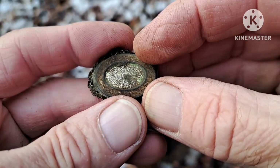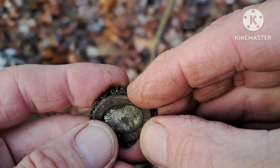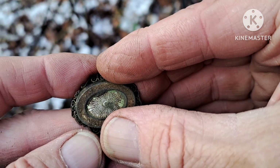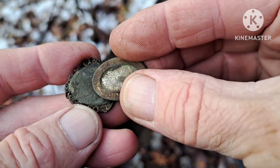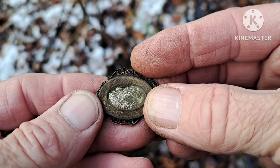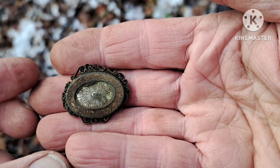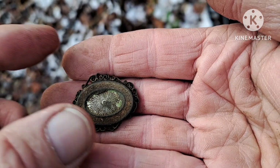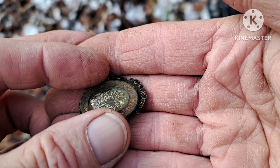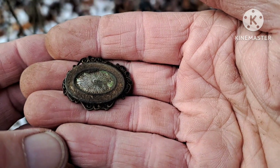Well, looky here — that was probably two feet away from where I found the first target. I'm pretty sure that came off that pin. That's pretty cool. I like that — that is cool. Found the rest of it, figured out the mystery.